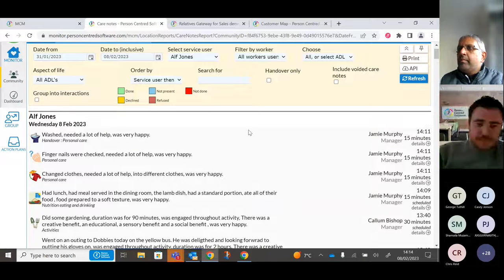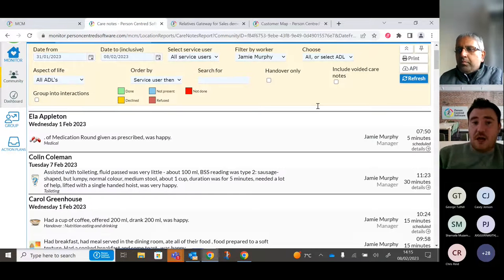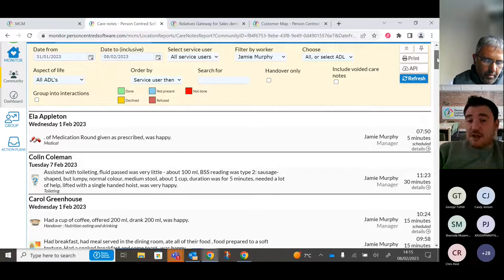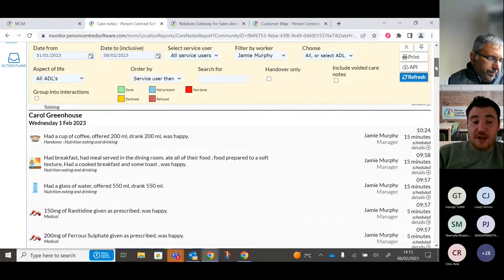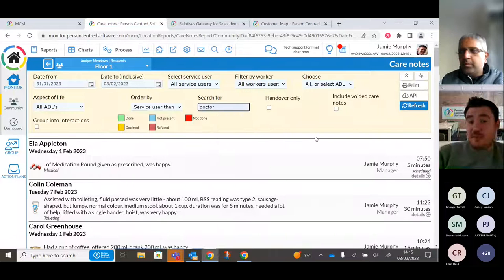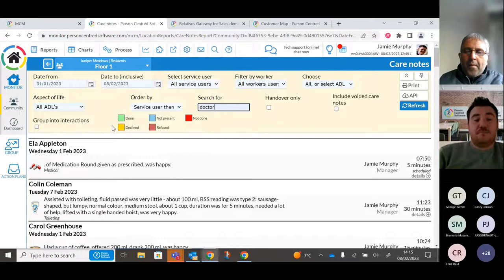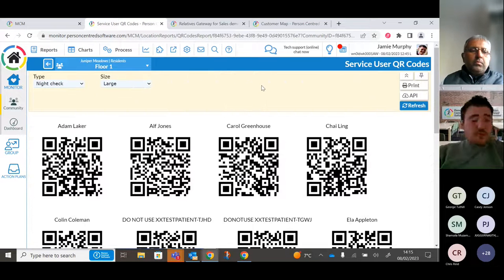You can do the same for staff members — useful for performance reviews and identifying training needs. You can see what a specific staff member has logged and look for areas for development. You can also search by keyword, so if you wanted to find all care notes mentioning a GP visit, the report pulls through every note within the timeframe containing that keyword.